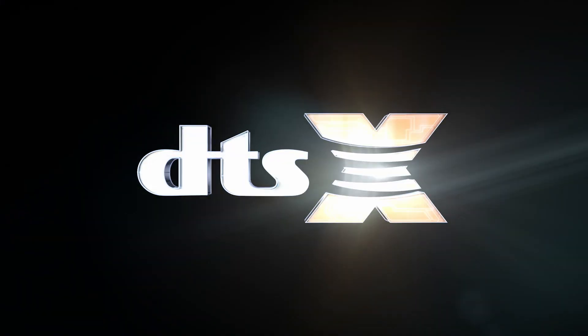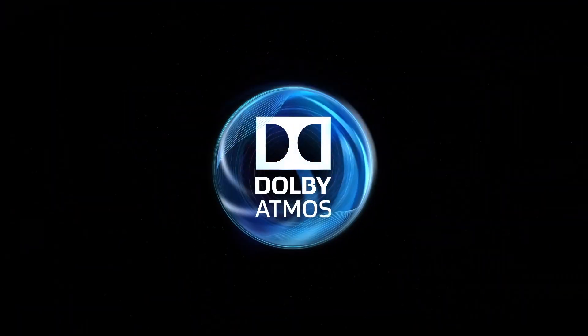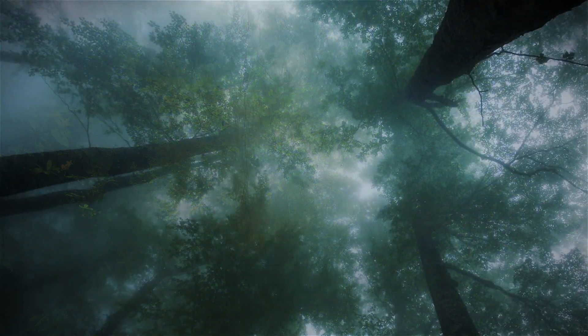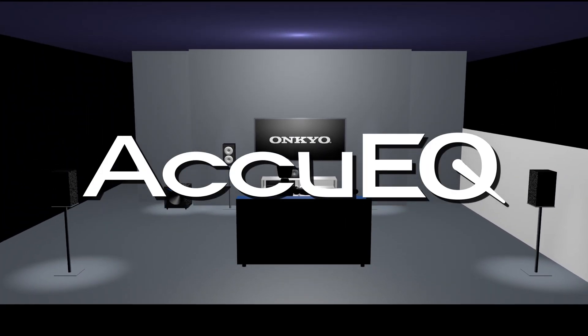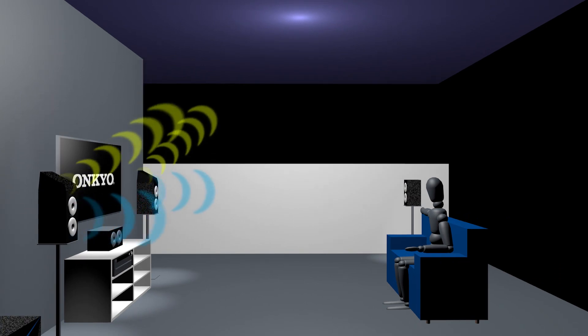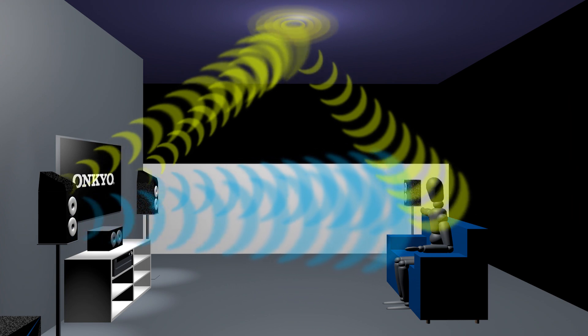This versatile 7.2-channel receiver comes DTS-X ready and supports Dolby Atmos for immersive, multidimensional sound. Hear sounds flow naturally all around you, including overhead, for unbelievable realism and authenticity. Speaker setup is easy with Onkyo's latest AccuEQ calibration system, featuring new AccuReflex technology that accounts for up-firing height speakers to ensure all audio reaches the listener at the same time.